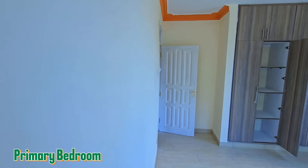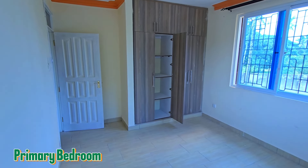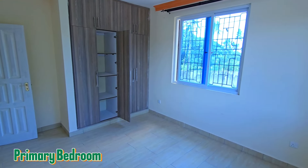This is the primary bedroom — the first bedroom — and the second bedroom in this townhouse. There's nice installation, two windows here, and it also has built-in modules.